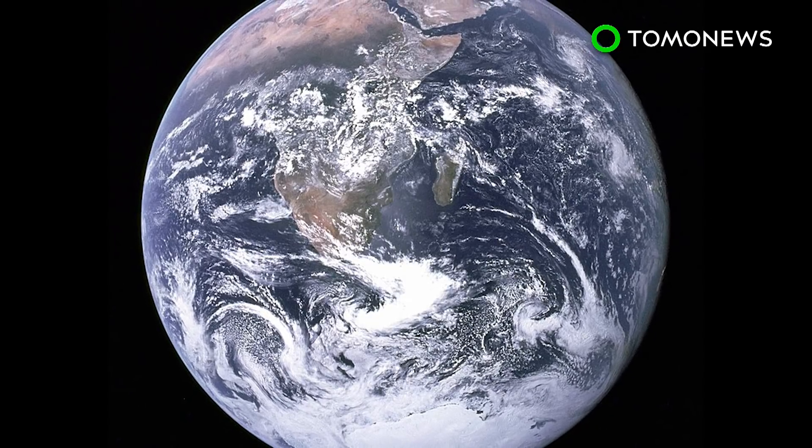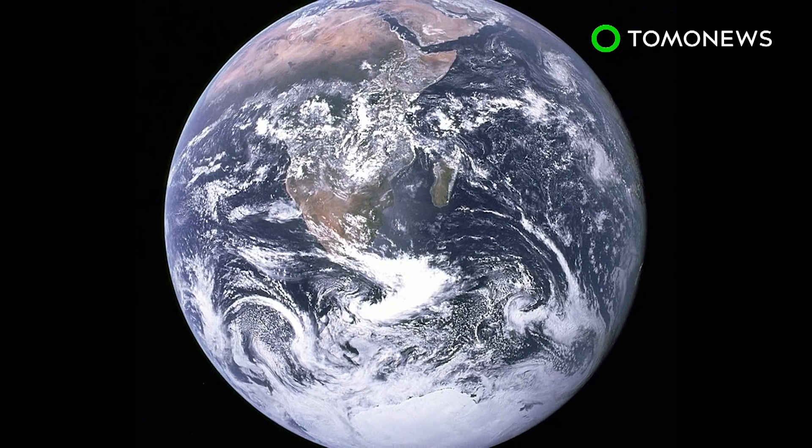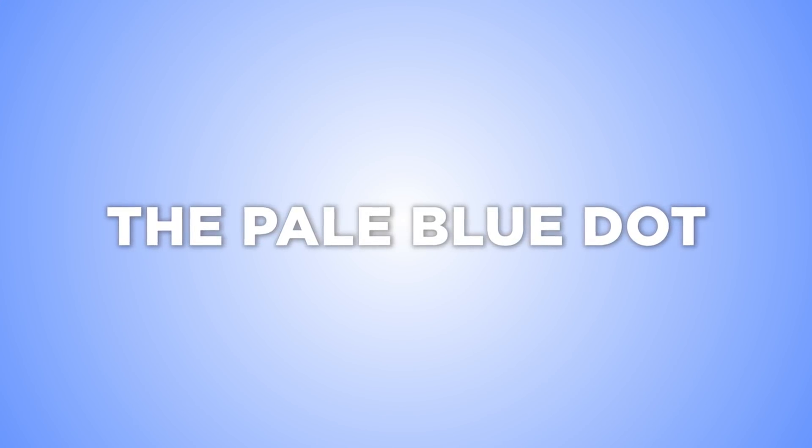So why don't we see space debris in images of Earth? Because the Earth's a planet and space junk is tiny. Earth's a miraculous speck in a vast universe of rocks, light and gas.